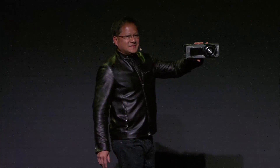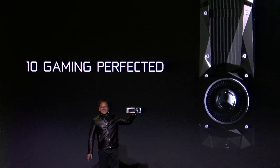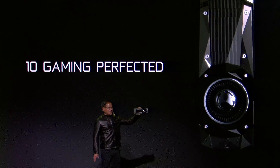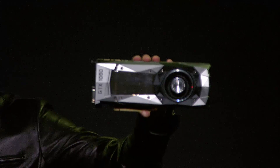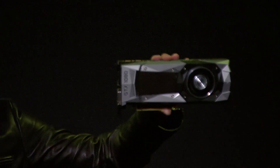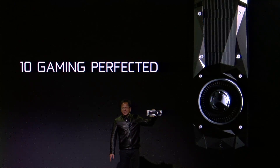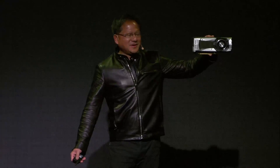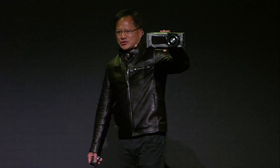Ladies and gentlemen, the new king — GTX 1080. Unbelievable. Twice the performance of Titan X, three times the energy efficiency. Unbelievable. Twice the performance of a Titan X, our $1,000 flagship product today.